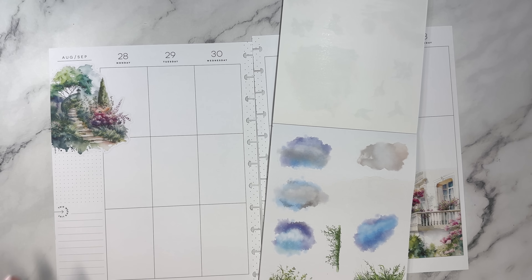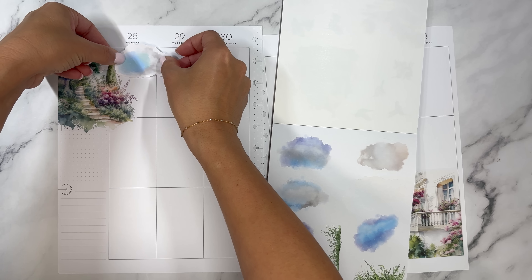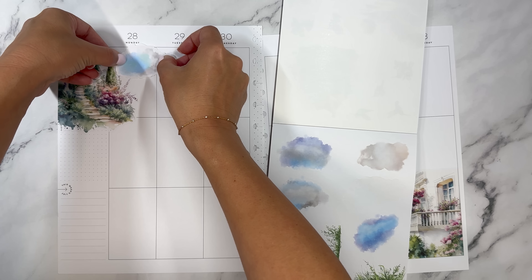The sticker book is 492 pieces and it releases on Monday morning at 10 a.m. Central.